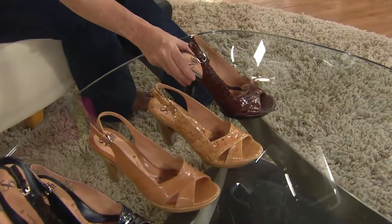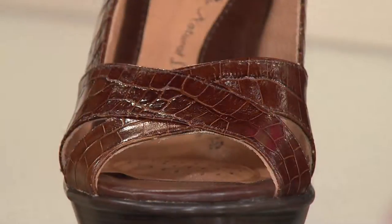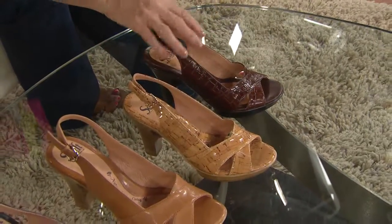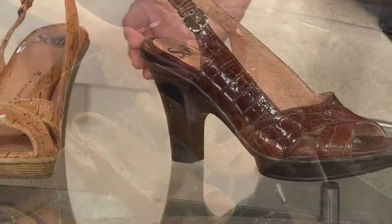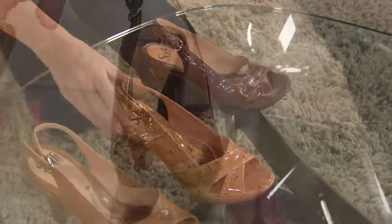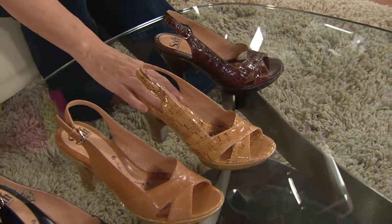We have this absolutely beautiful luggage color which is stunning. Actually, this is the teak — so this is the teak which is done in crocco. The heel height is three and a half inches, but it feels like less because you're up on a platform in the front. Next to that you've got this gorgeous beautiful natural color.